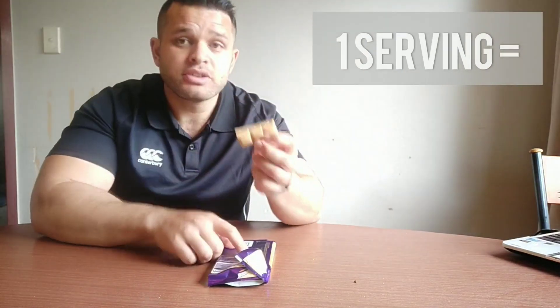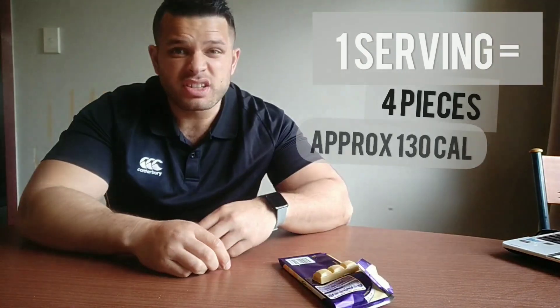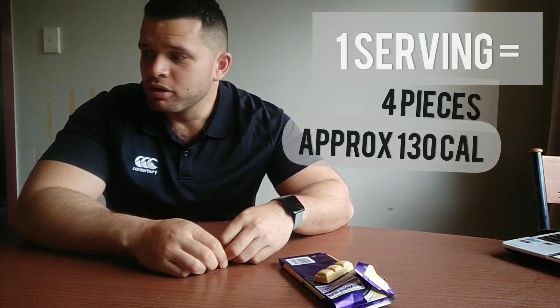One serving of these is four blocks, so one serving gives you about 130 to 140 calories. If you want to have one serving, I'm going to show you what you can cut out to be able to afford your one serving.